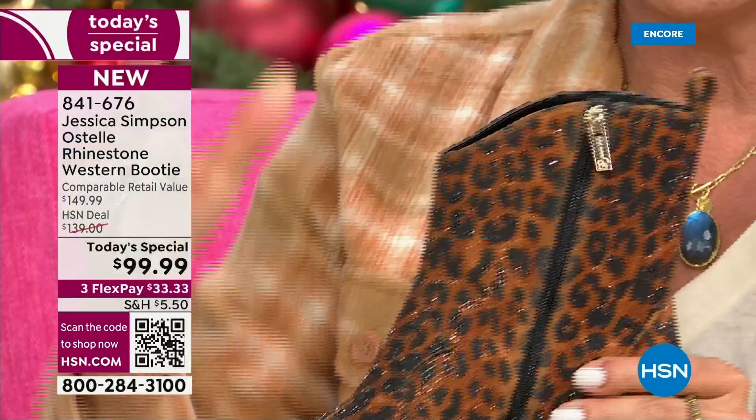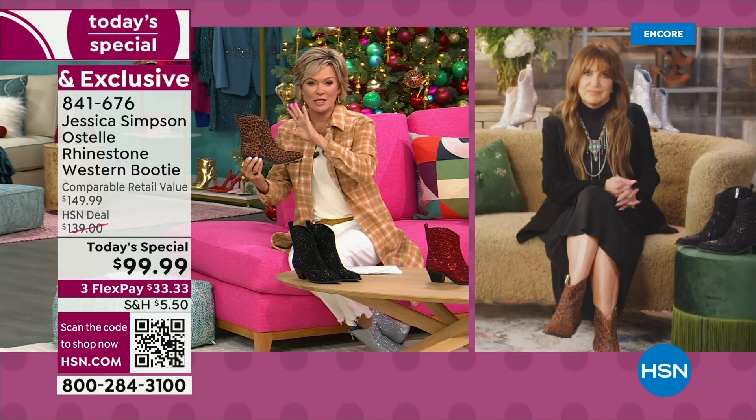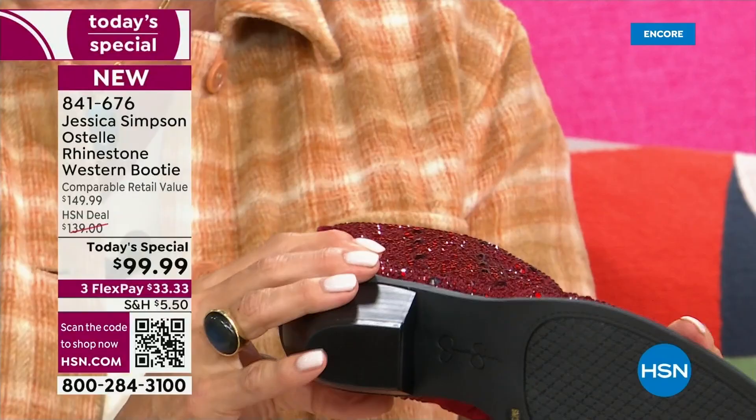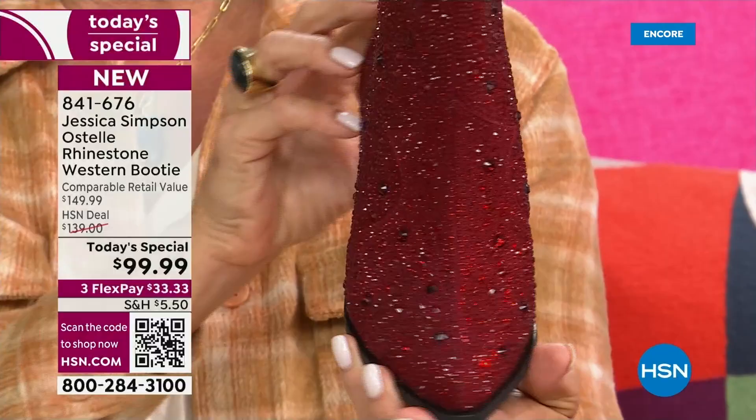It's a Jessica Simpson iconic boot. She grew up in Texas — Southern roots, Texas roots — so she grew up with cowboy boots her whole life. She was in a Western dancing troupe where she had to wear her skin-tight Wrangler jeans and her Roper boots. So boots have always been a part of Jessica's life and they're very iconic to who she is as a person. She loves a good boot.